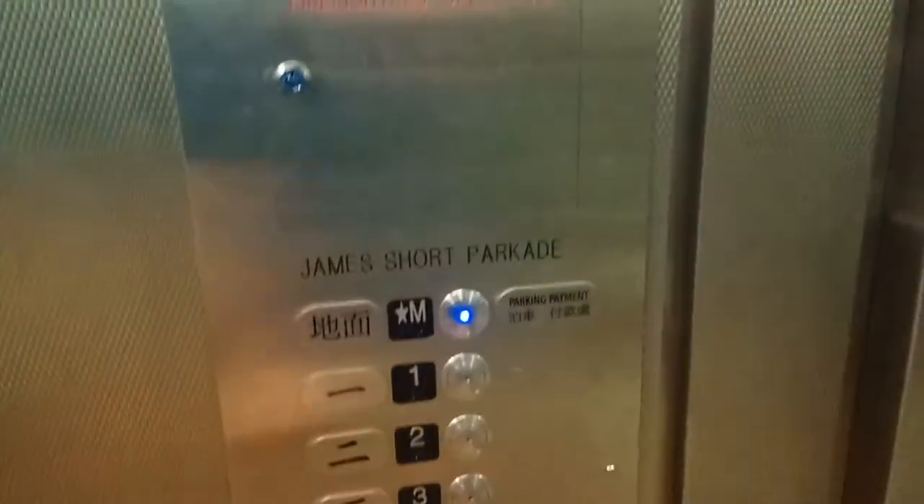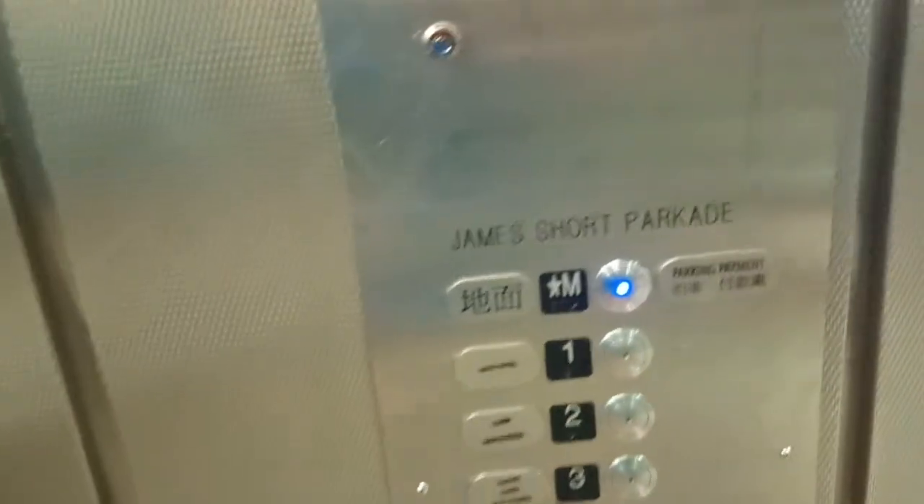Level 4. These are James Short Parking elevators in downtown Calgary.